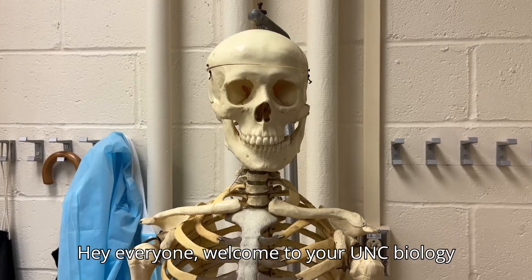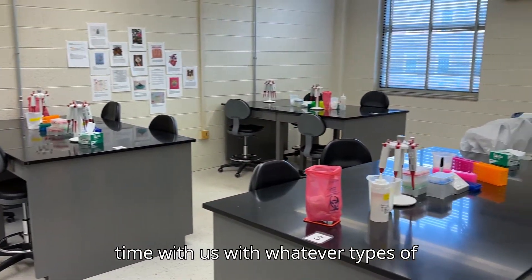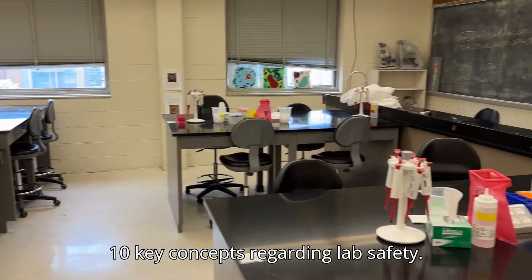Hey everyone! Welcome to your UNC biology lab. We really hope that you enjoy your time with us with whatever types of experiments are planned for the semester, but let's first spend some time reviewing 10 key concepts regarding lab safety.